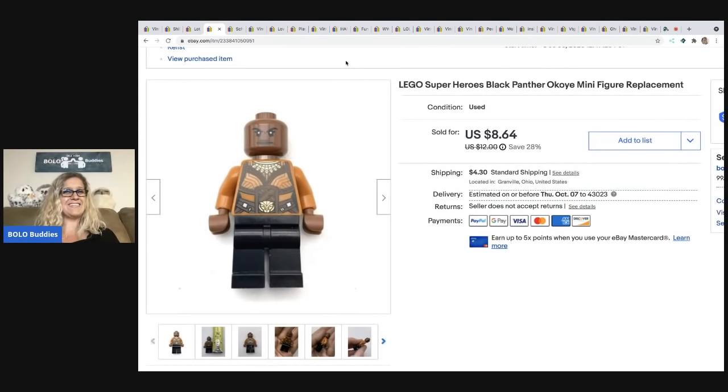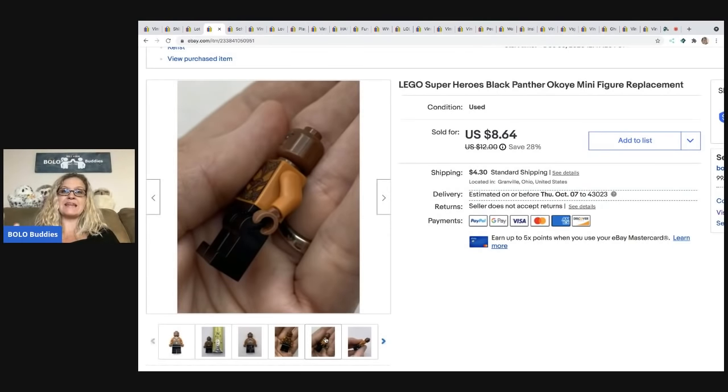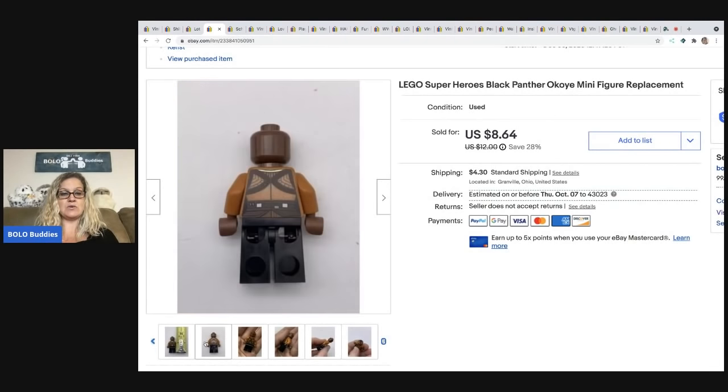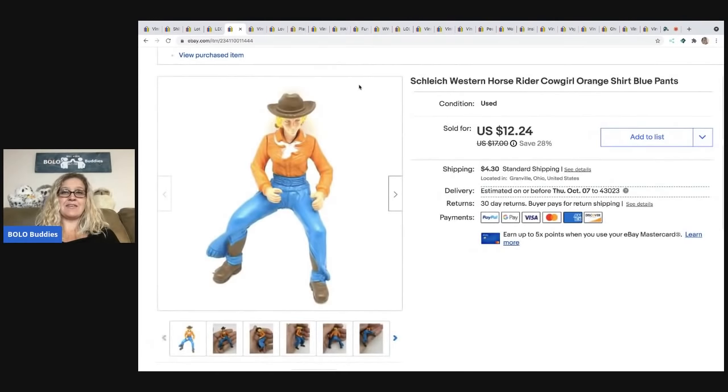The next item is this Superheroes Black Panther — I'm not sure if I'm saying it right — but it's a replacement Lego minifigure, and these are major bread and butter, but they do sell because people buy Lego sets and it's missing a character. They will look on eBay for those. I sold this for $8.64 — the buyer paid shipping so they were all in for $13.64. The Legos I pick up in bulk all the time at garage sales, thrift stores — I pick them up everywhere, so my cost of goods for that was probably like pennies.